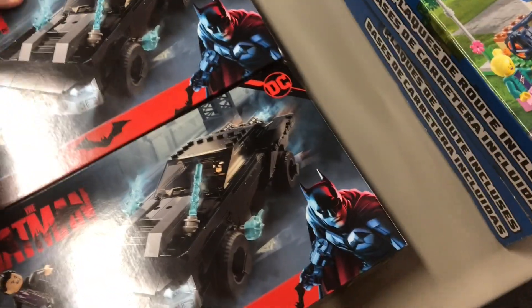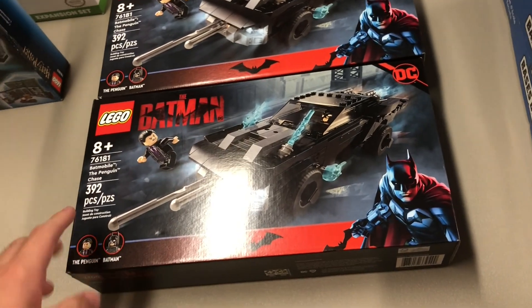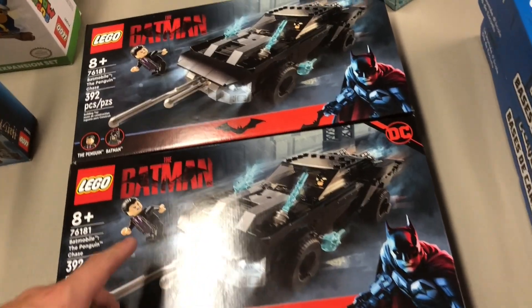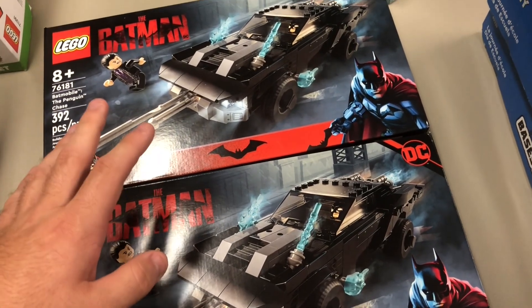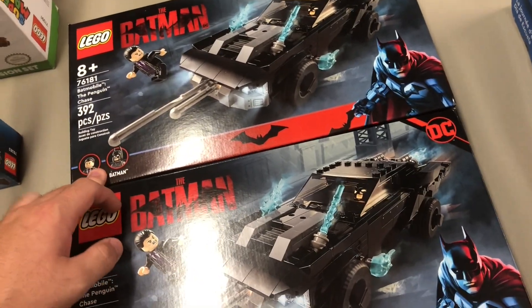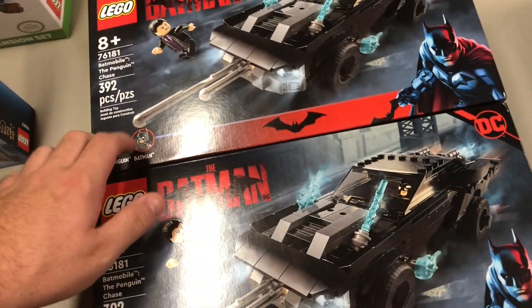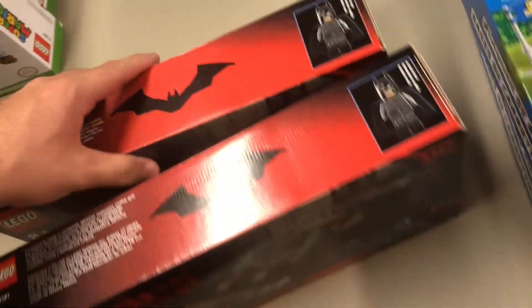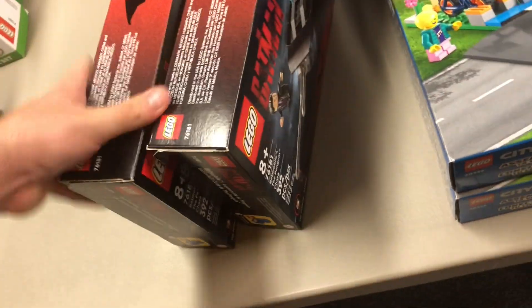I picked up two more of the Batmobile: The Penguin Chase — $30 down to $15. If you remember, I found like seven or nine of these three or four months ago, a couple for $3 and a couple for $7. Those part-outs went really well; I think I've only got one Penguin and maybe two Batmen left. Found two again — hopefully I can find more. If not, I might just keep these long term.